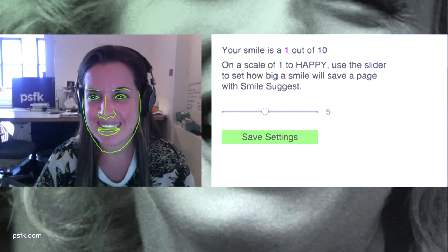So when you use Smile Suggest it records your face while you're browsing — it sounds kind of creepy. Well, it's not actually recording your face; your face isn't getting saved or taken off anywhere. It's just setting off a trigger when you smile, when you like something.